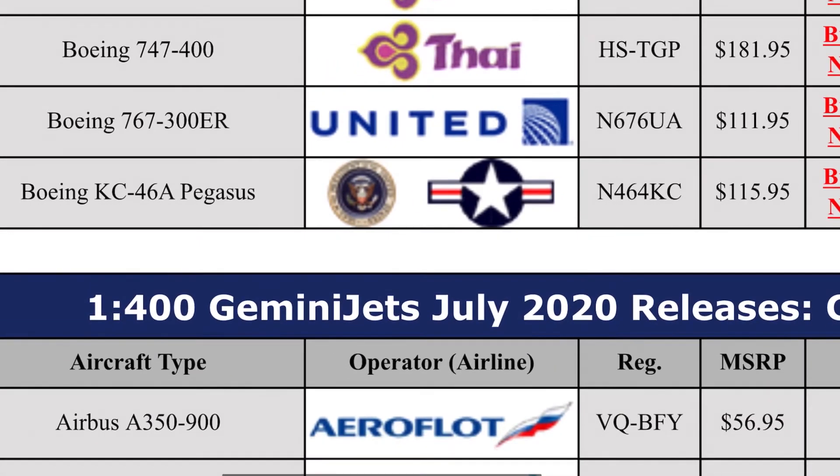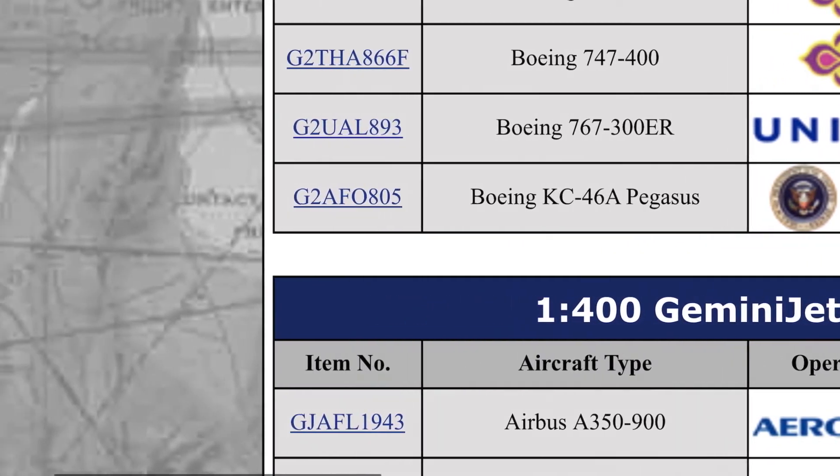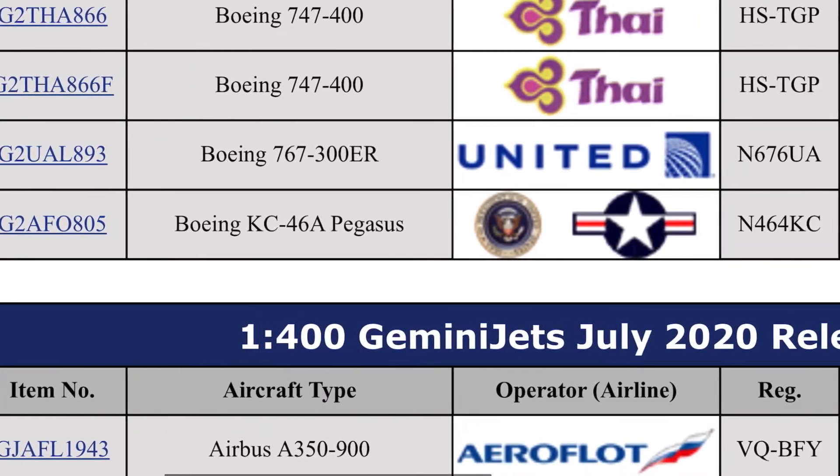First up we have the Aeroflot Airbus A350-900 — I think this might be in the new delivery livery — yes it is. That looks like a very nice model, but I unfortunately won't be getting it because it doesn't fly into my airports. That one is $57.